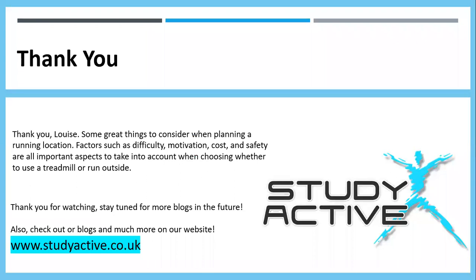A big thank you to Louise — she really did give us some great things to consider when planning a running location. Factors such as difficulty, motivation, cost and safety are all very important aspects to take into account when choosing whether to use a treadmill or run outside. Thank you for watching. Make sure to subscribe and stay tuned for more blogs and other videos in the future, and check out the blogs and so much more on our website.